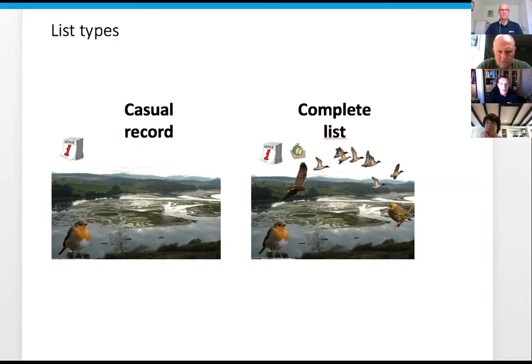Casual records represent the highlights of your birding visit - it might be a rare or scarce species you see while you're out, a high count, a first of the year, or an out-of-season record. That was how I started my BirdTrack journey. Those records were very much highlights, and even when you look back through my old notebooks they're all highlights - several species never got recorded.